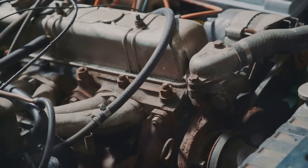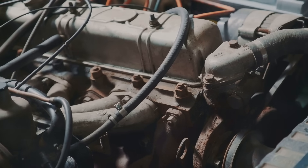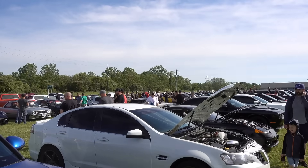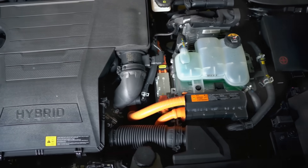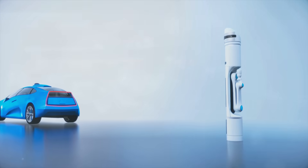Cars have been driving us forward for over a century, and at the heart of every car is its engine — a powerful machine that converts fuel into motion. But not all engines and not all fuels are the same. Today we're diving into the world of car engines and fuel types, from conventional combustion engines to the cutting-edge technologies of tomorrow.